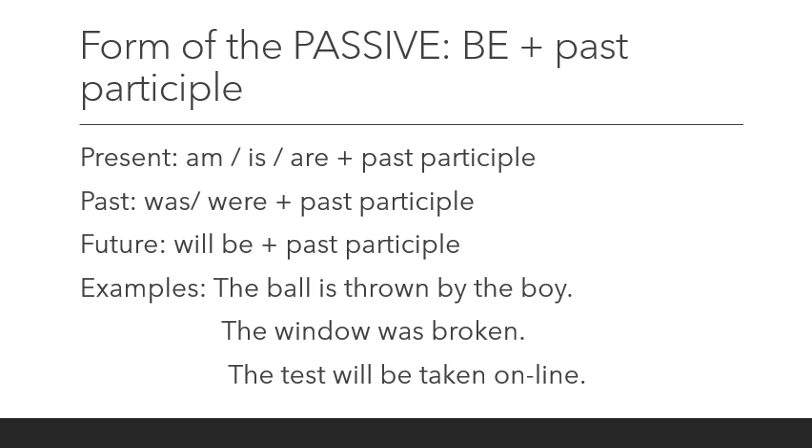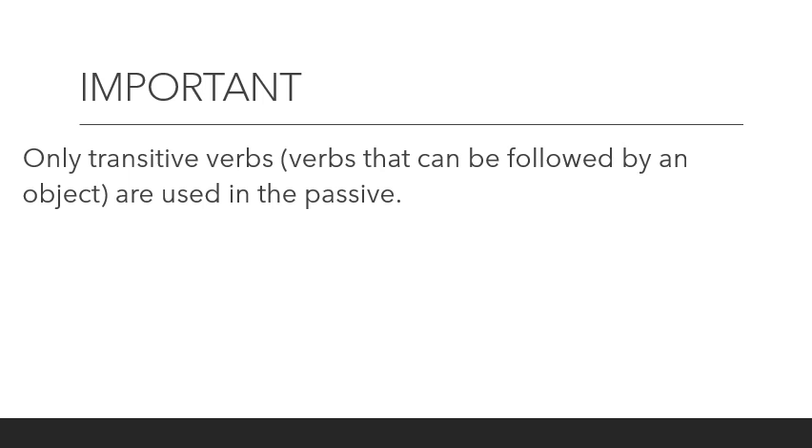In all three of these examples, the subjects — ball, window, test — do not perform the action. That is why these sentences are considered passive. It's important to note that only transitive verbs — verbs that can be followed by an object — are used in the passive. This makes sense because it's the object of active sentences that becomes the subject of passive sentences.